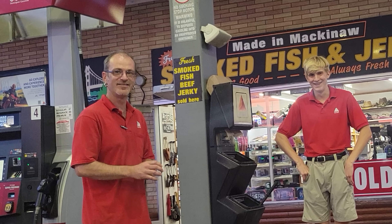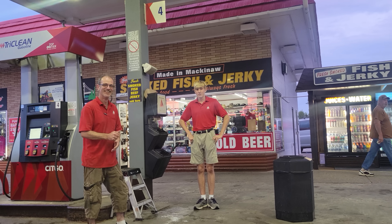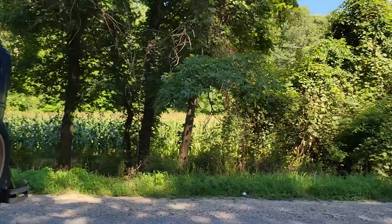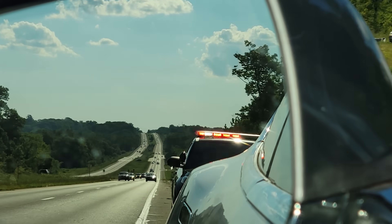You want to fill the Tesla up? Yeah. Premium? Regular. Once I finish the modification, I'm going to try to do a 1,600 mile road trip without ever touching a charger.